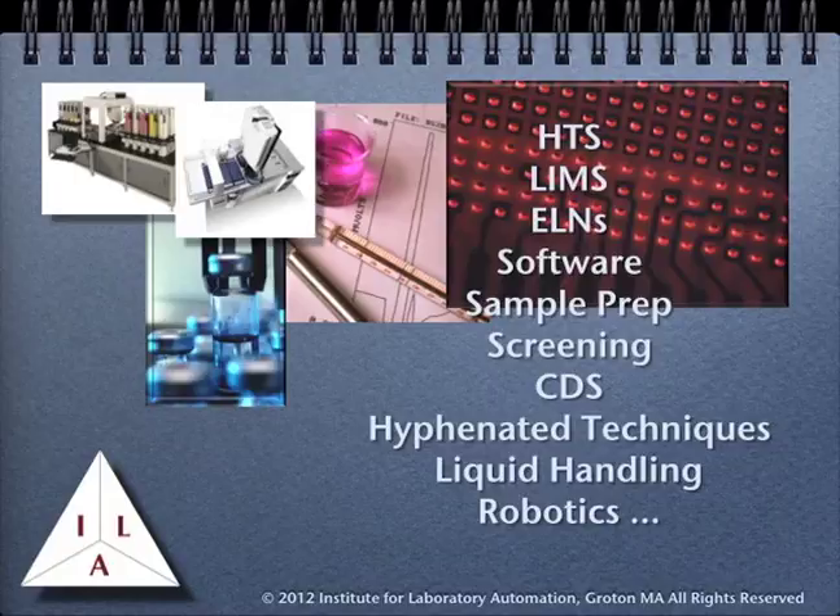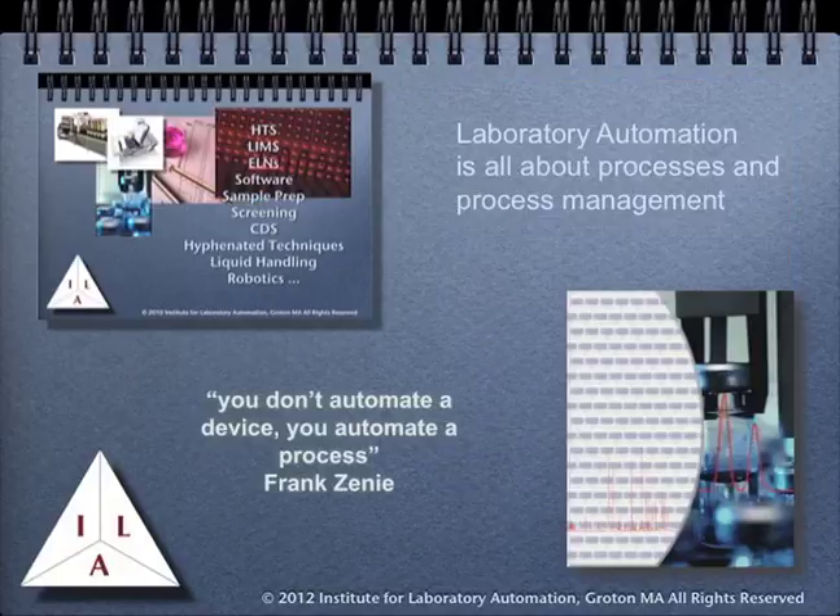For many people, laboratory automation and computing is product-oriented, consisting of things such as high-throughput screening, laboratory information management systems, electronic laboratory notebooks, robotics, liquid handling systems, and so on. That's not the approach we take to laboratory automation and computing. If we really want to understand laboratory automation, we need to take a step back and look at it from a much broader viewpoint. Laboratory automation is all about processes and process management. Frank Zini, who headed up Zymark, a laboratory robotics company, would introduce his courses with the statement that you don't automate a device, you automate a process.